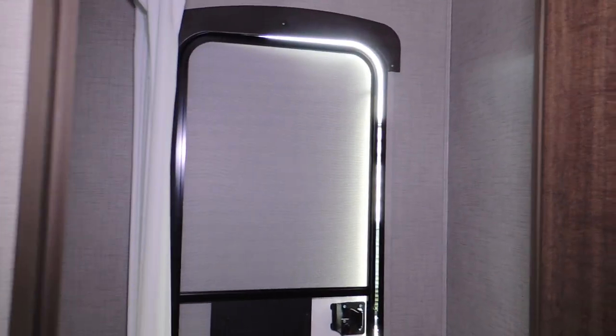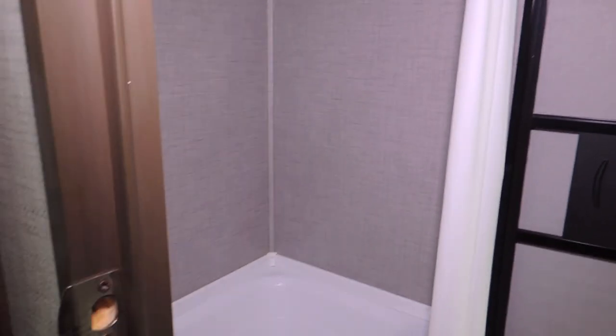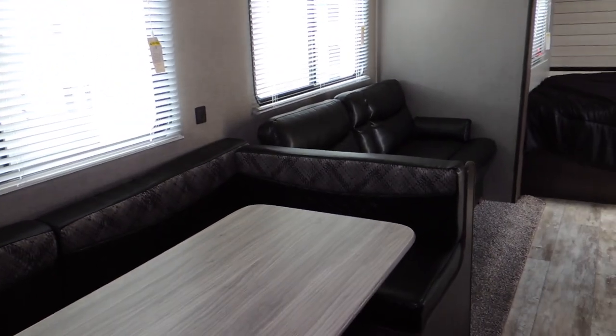We've got a roadside bathroom door, which is nice for keeping the mess located in one spot rather than having everybody walk through your trailer. There is a tub shower with a step and a toilet. This little Zinger has everything you need.